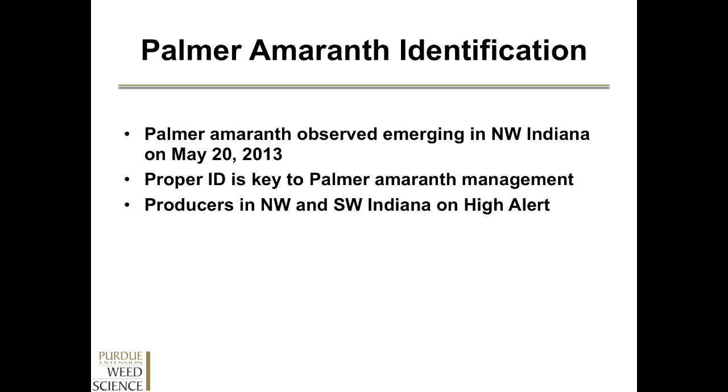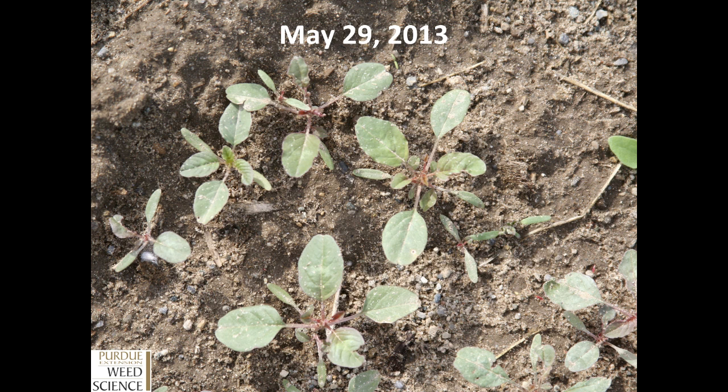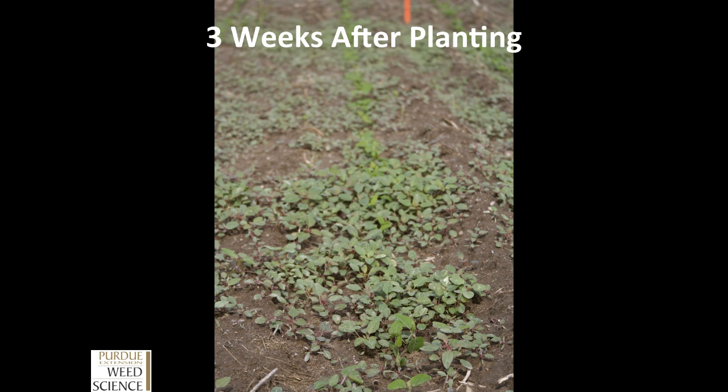The proper identification of Palmer amaranth is key to management of this weed. We observed at our Cass County site on May 20th that Palmer amaranth was emerging, indicating it was more than likely emerging in other parts of the state as well. On May 29th, the Palmer at that site had reached a two to three leaf stage. This was over nine days of fairly cool and wet weather, showing the aggressiveness of this weed even in cool and wet conditions. Three weeks after planting, this is a picture of Palmer amaranth at that site with soybeans — without a pre-emerge application, this weed emerges and competes very quickly. This is a population that would need to be sprayed within the next week for proper management with a post application, so identification at this stage is very critical.